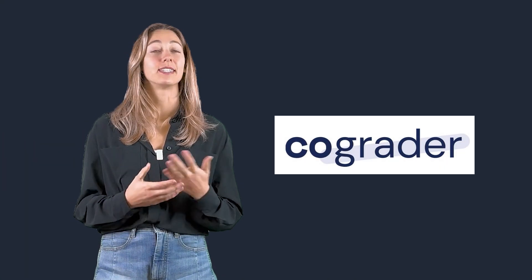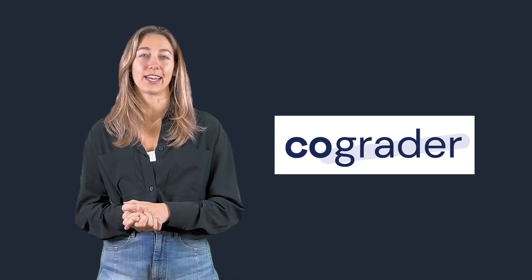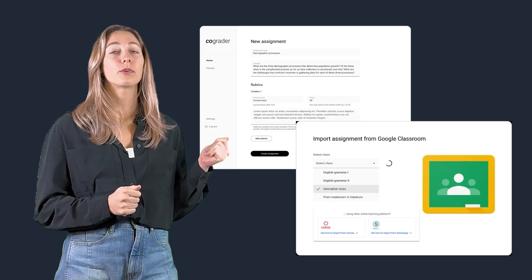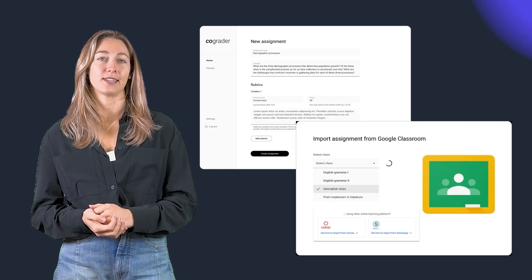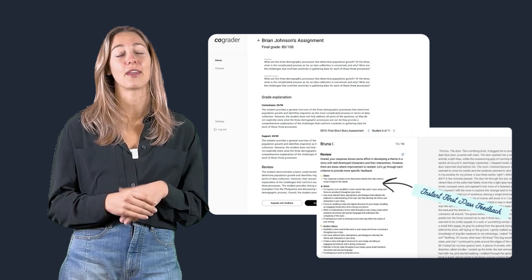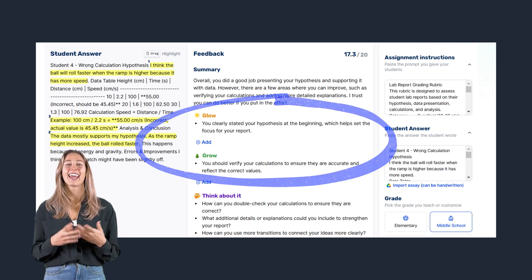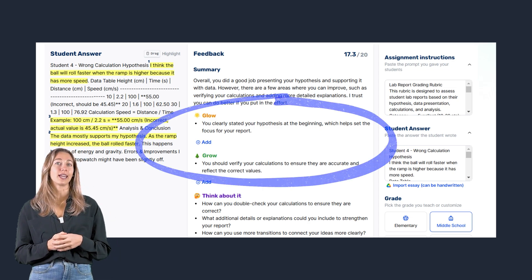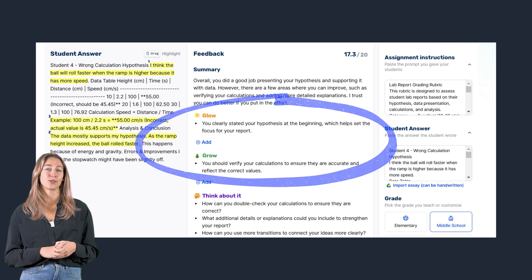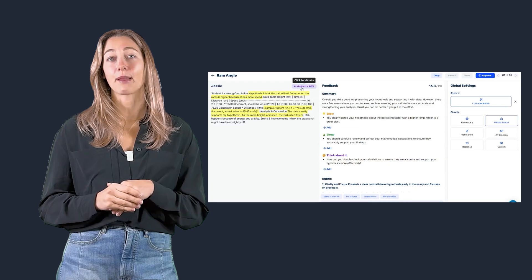Finally, we have CoGrader, designed to help teachers grade essays and written assignments faster without sacrificing feedback quality. Teachers can start by setting up assignments and defining grading criteria, either by using pre-loaded rubrics or uploading rubrics to match specific needs. With seamless LMS integration, student submissions can be imported and grades synced back. CoGrader has a glows and grows system that allows for reviewing and adjusting grades before finalizing and sharing with students, plus it provides insights into class performance.